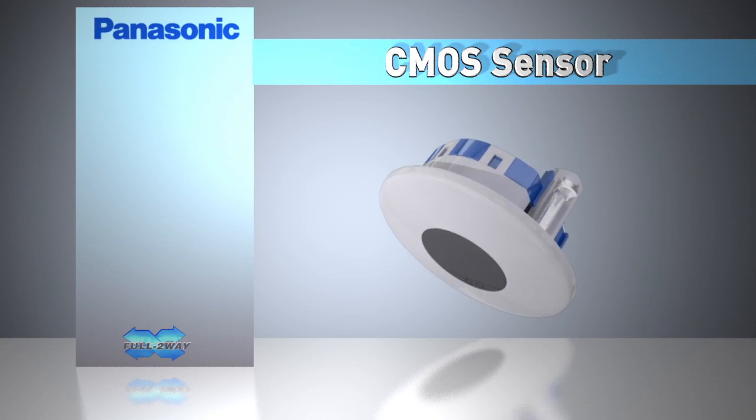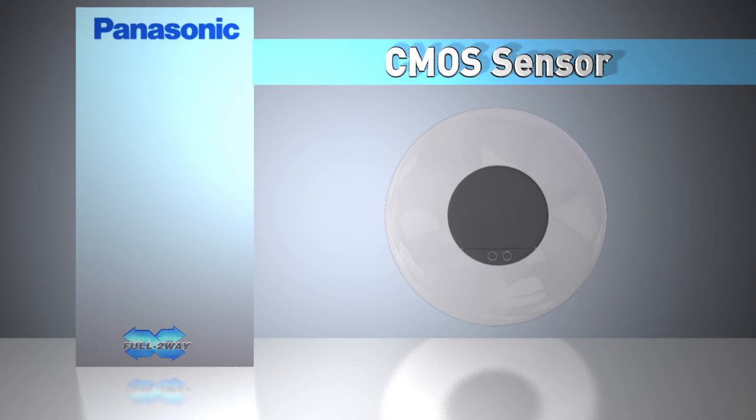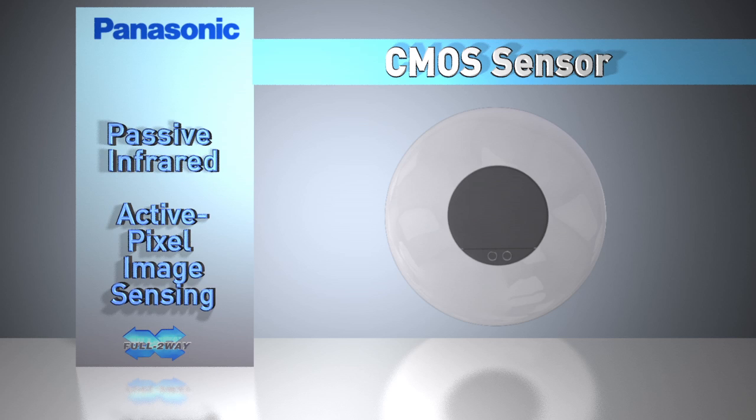Panasonic's state-of-the-art CMOS sensor for lighting controls combines passive infrared and active pixel imaging sensing. This dual-tech sensor is ideal to reduce or eliminate false-offs in areas where there is little movement or noise. And with the CMOS setting unit, the sensor's detection area can be set to monitor very specific area dimensions.